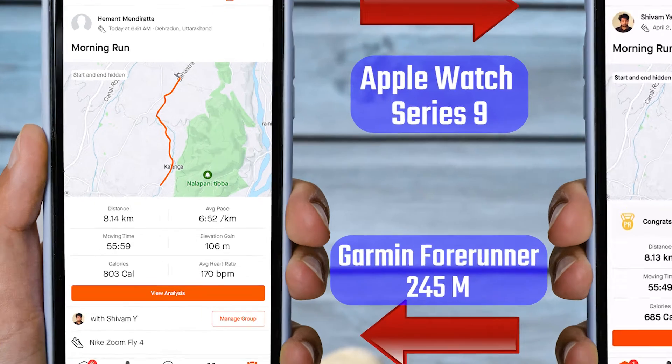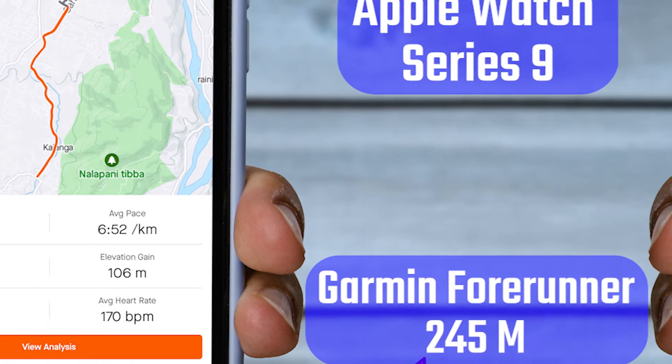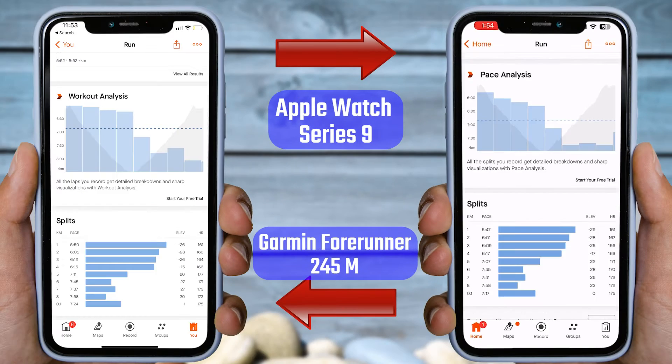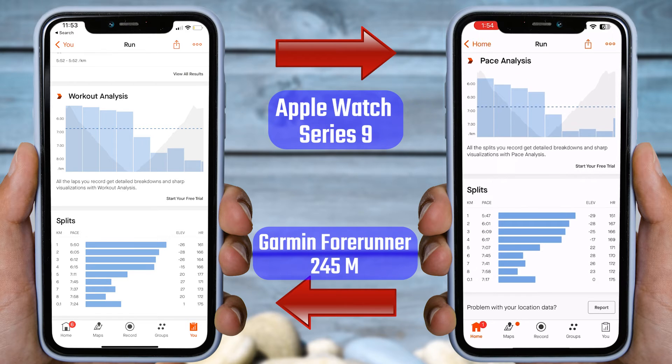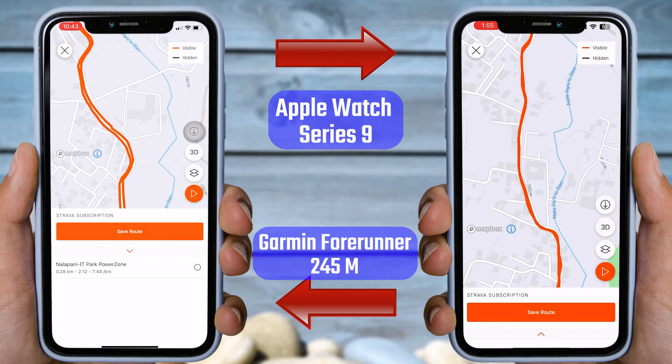In terms of average heart rate, the Garmin Forerunner 245 Music recorded 170 BPM, while the Apple Watch recorded 168 BPM. Other than this, the heart rate is almost the same in all laps, except for the first one. And the GPS tracking is also consistent, as we discussed previously in the first test.